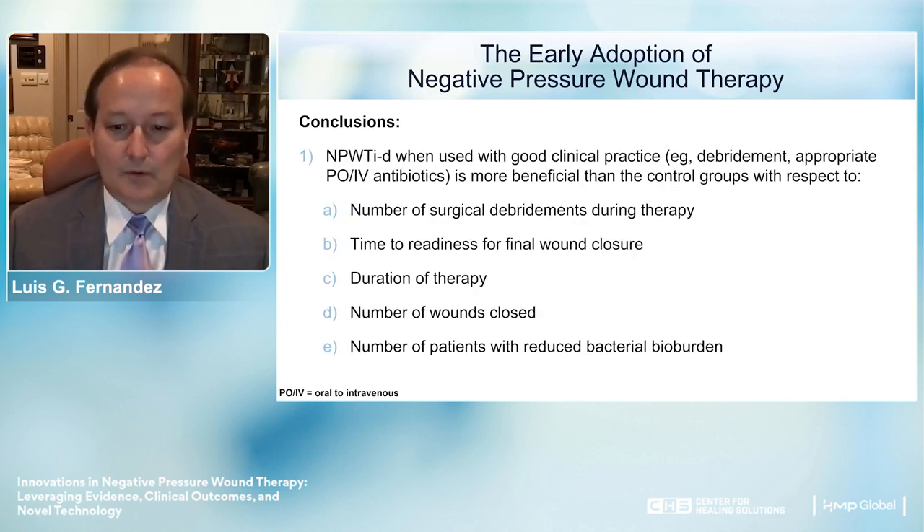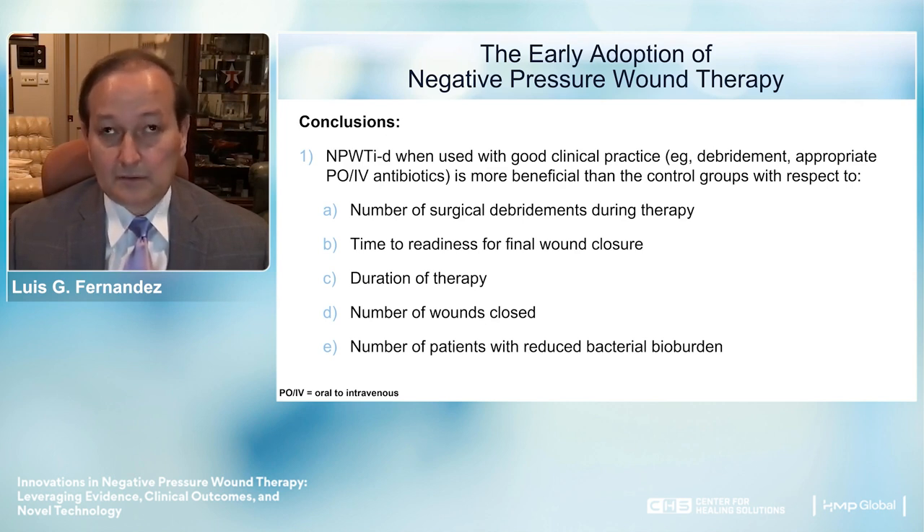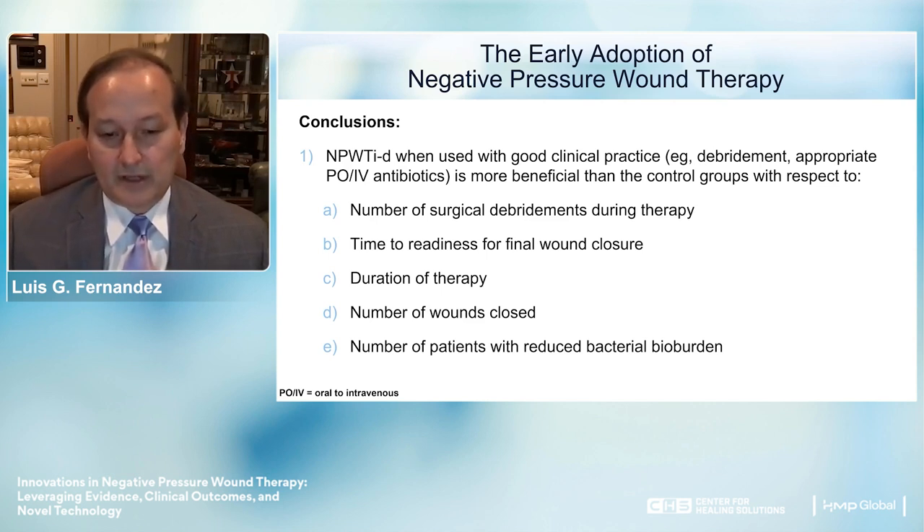The conclusions from this meta-analysis: patients who underwent negative pressure therapy had a lower number of surgical debridements, shorter time to readiness for final wound closure, more abbreviated duration of therapy, and a higher number of wounds closed compared to standard of care. Almost universally, patients on negative pressure therapy had reduced bacterial bioburden, which allows the body to resolve bacterial contamination and proceed to healing in a much faster and more efficient process.